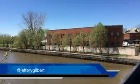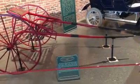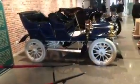GM Vice President Mark Royce says this could be considered General Motors' birthplace, where William Durant along with Josiah Dort built coaches that led to Buick and the modern General Motors.